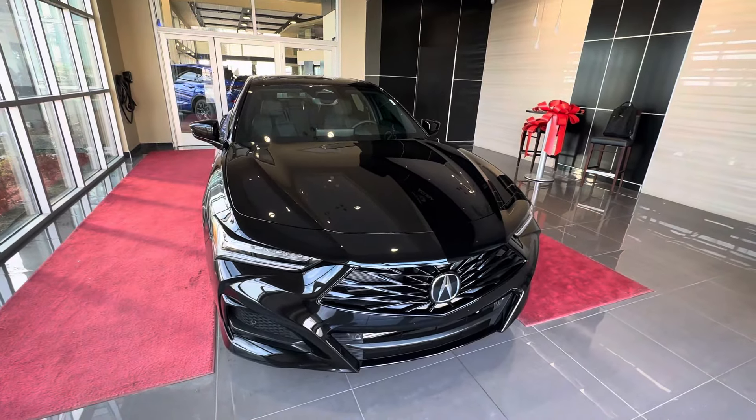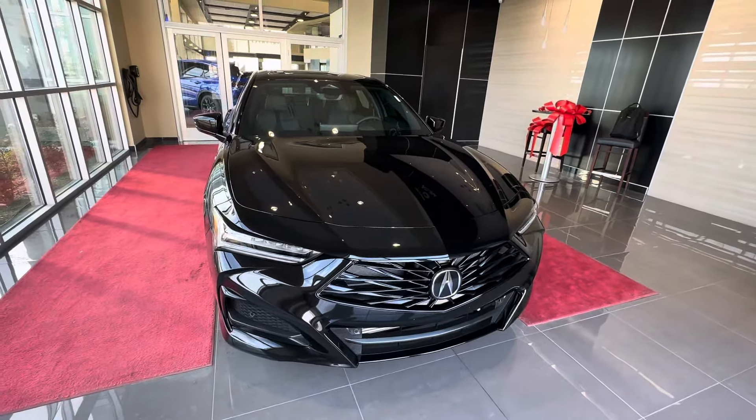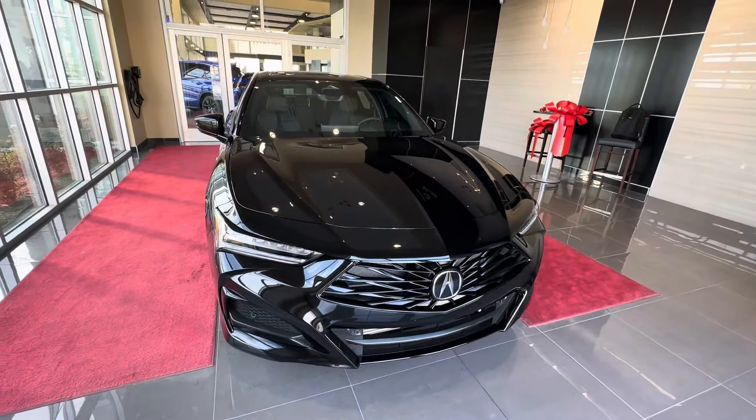What's up guys, let's take a quick look at this majestic Black Pearl 2024 Acura TLX A-Spec. Looks really good in black, as do all Acuras.